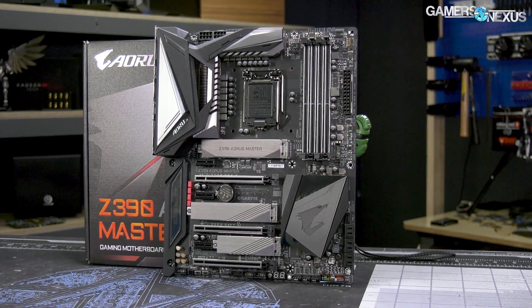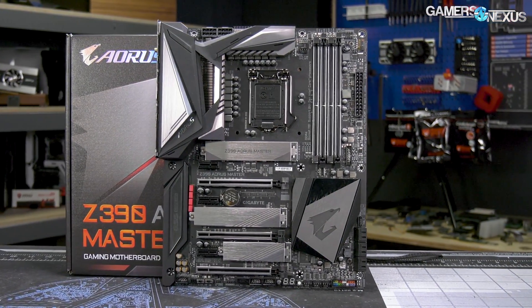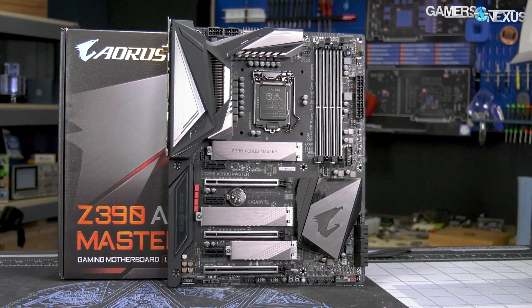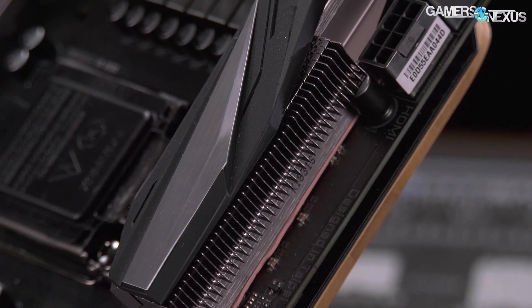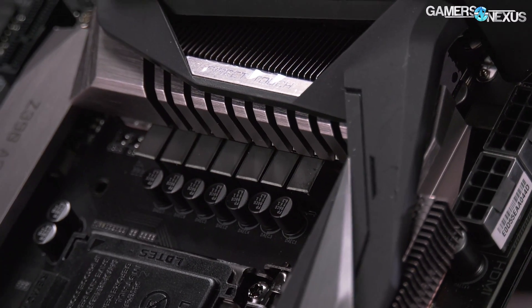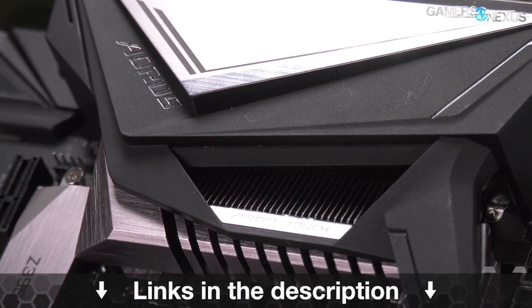Before that, this video is brought to you by the Gigabyte Z390 Aorus Master motherboard, which comes equipped with one of the more powerful Z390 VRMs for heavier overclocks on the new 9th gen Intel CPUs. The Aorus Master is also one of the few motherboards with a real heatsink this generation, featuring a mix of high surface area fins and looks-oriented cover blocks — and it's also got updated RGB illumination. Learn more at the link below.